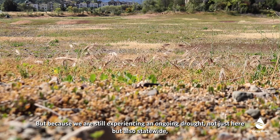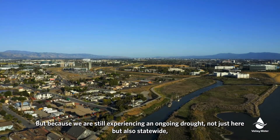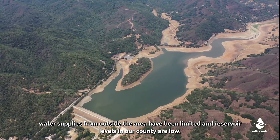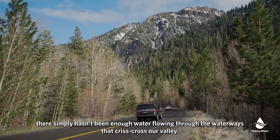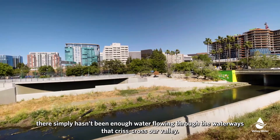But because we are still experiencing an ongoing drought — not just here but also statewide — water supplies from outside the area have been limited, and reservoir levels in our county are low. As a result of not getting much rain here, and not getting much snow in the Sierra, there simply hasn't been enough water flowing through the waterways that crisscross our valley.